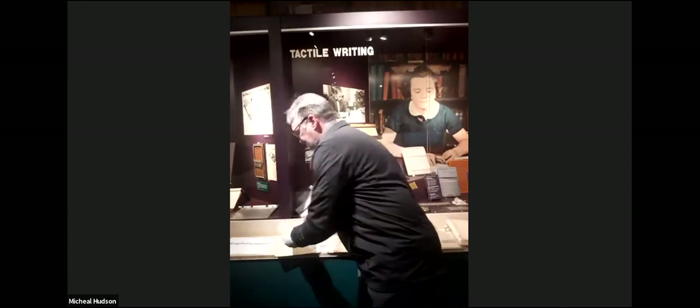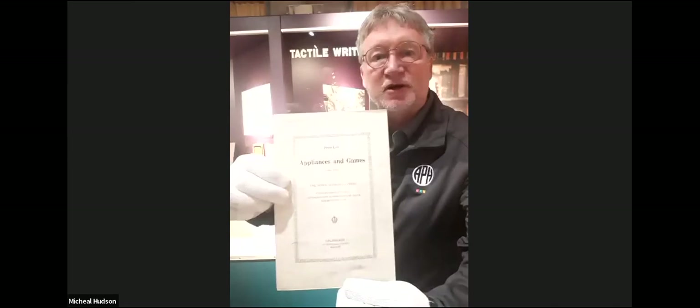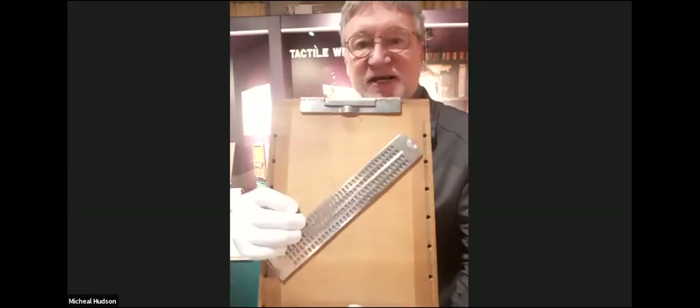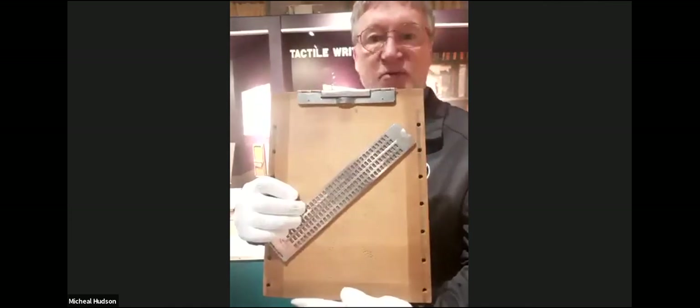Although you can buy Braille writing equipment from APH now, back in the 1930s we had only just started getting into that business, so you had to go to the Perkins School. We have here a price list from the Perkins Institute for their appliances. Ethel bought herself a Model 13 desk slate and stylus. Braille writers were pretty hard to get a hold of and expensive back then, so most volunteer Braille transcribers did their initial drafts on slate and stylus.